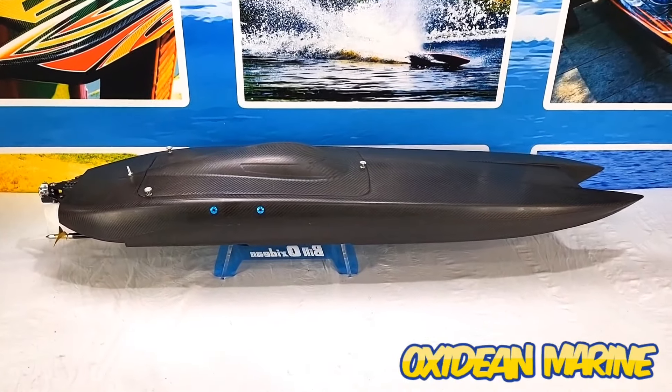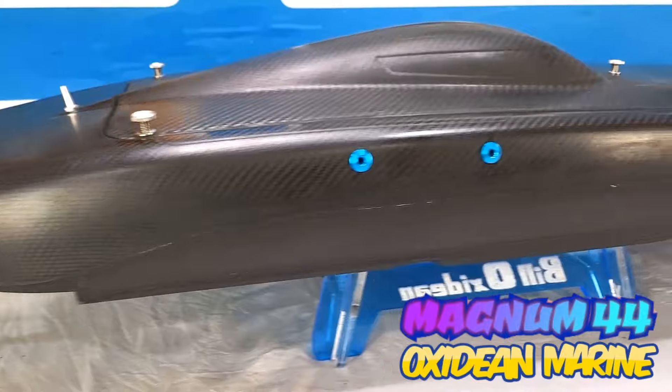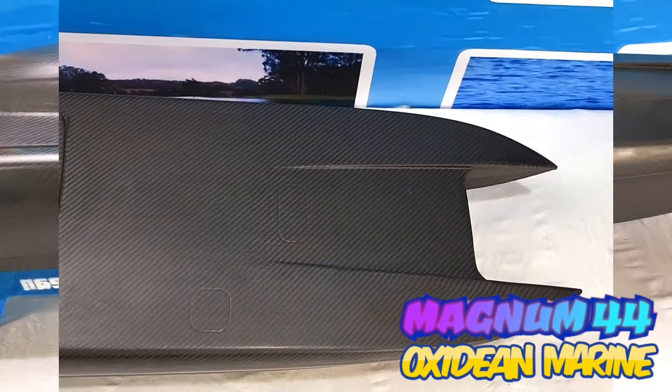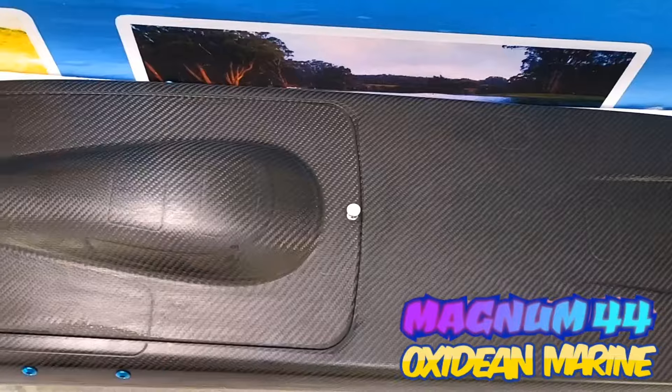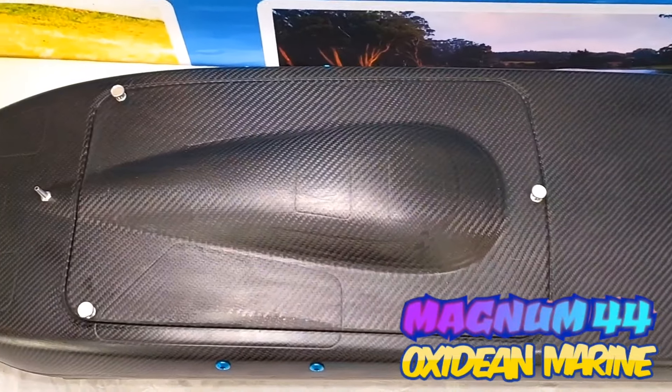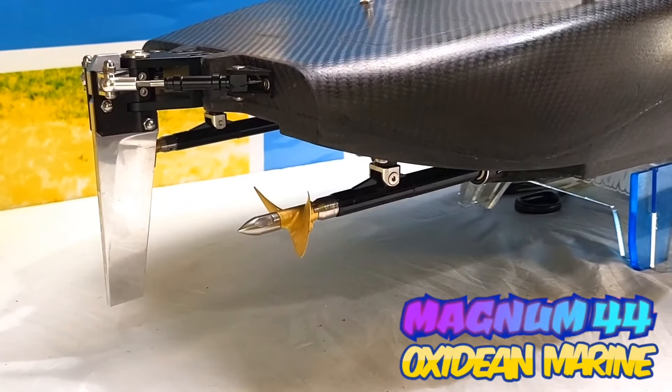Magnum 44 Twin Cat by Oxideen Marine — one mean lean speed run machine. Who's got the baddest boats on the scene? It's got your screaming Oxideen Marine. Who's got the strongest boats on the scene? Oxideen Marine. Back in full badassery.